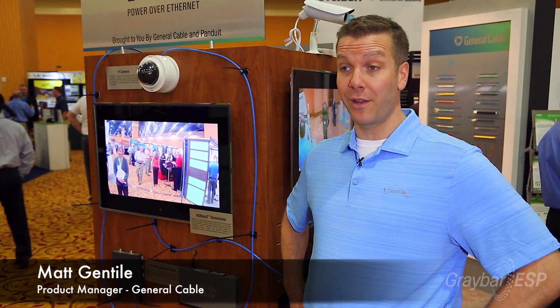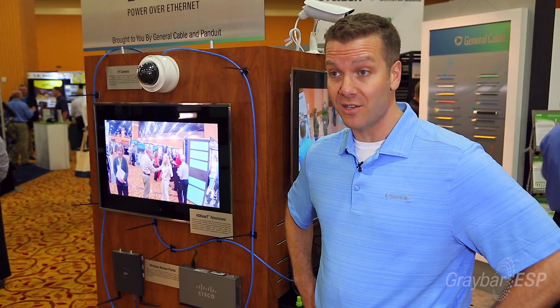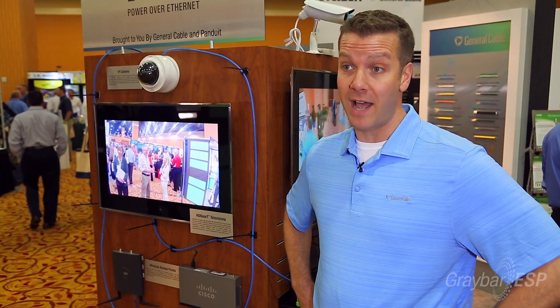Today we're going to talk about Power over Ethernet. What we're showing here are some of the higher wattage applications that we're seeing on the market today, and the fact that cable choice really does matter.